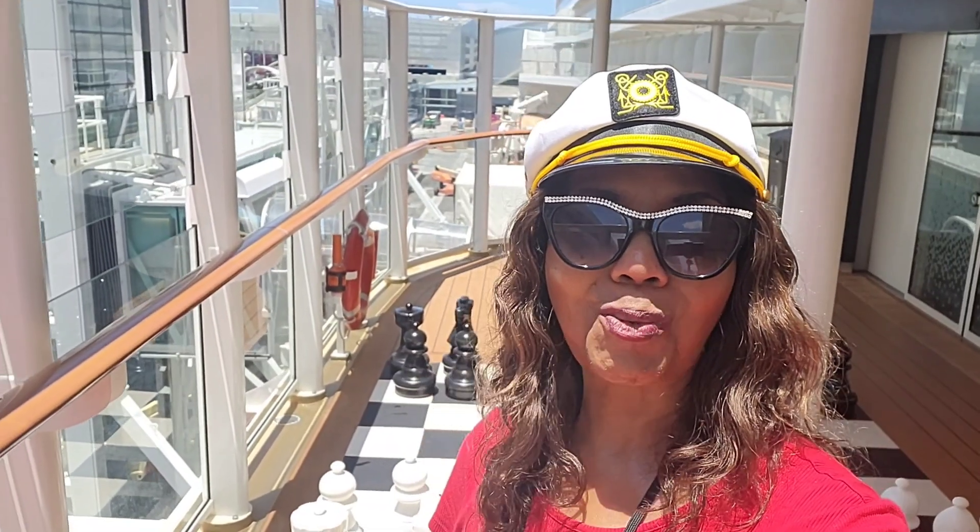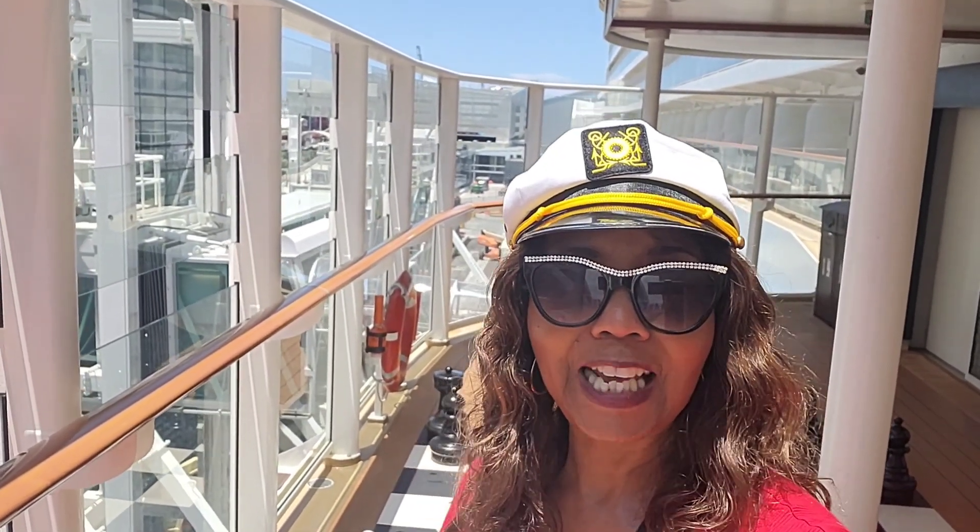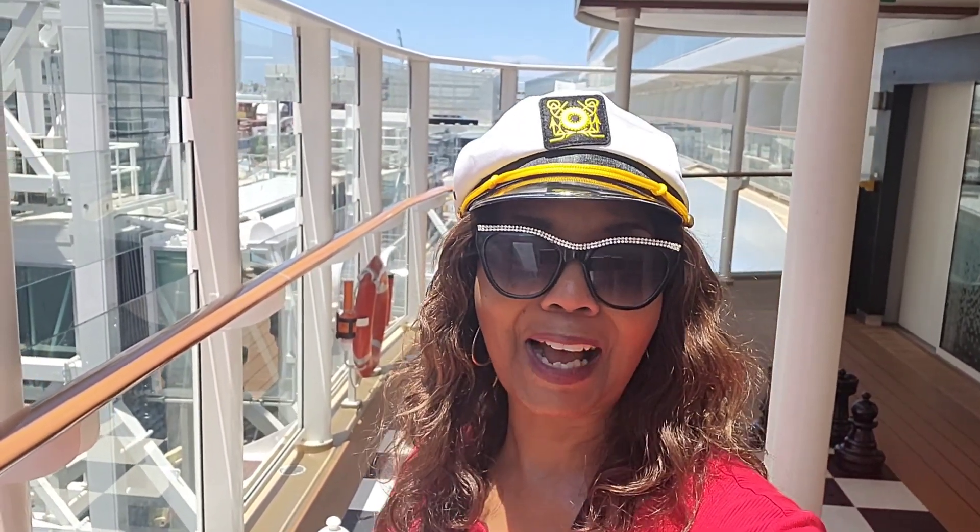Hey cruisers, welcome back. I hope you enjoyed your tour of the beautiful Norwegian Breakaway. If you would like to cruise on this ship, let me know. Contact me at expectgreatcruises@gmail.com. And don't forget to click like, subscribe, and comment. I'll see you in the next video!